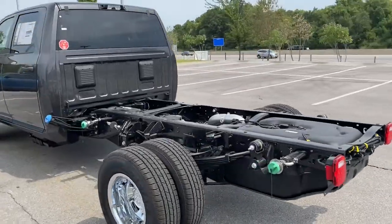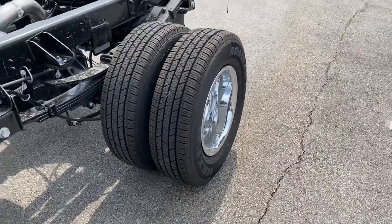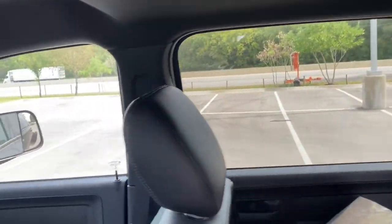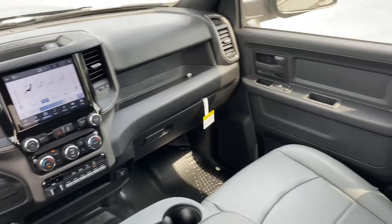The following are some of this vehicle's highlighted options: keyless entry, navigation system, fog lamps, satellite radio, dual zone AC, Bluetooth connection, electronic stability control, traction control, intermittent wipers, and floor mats.